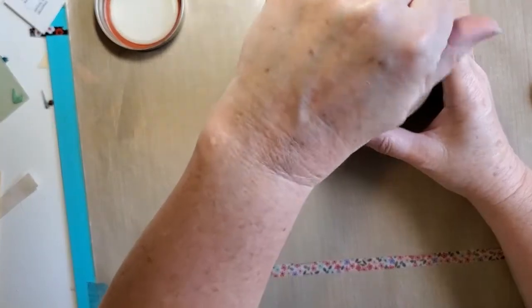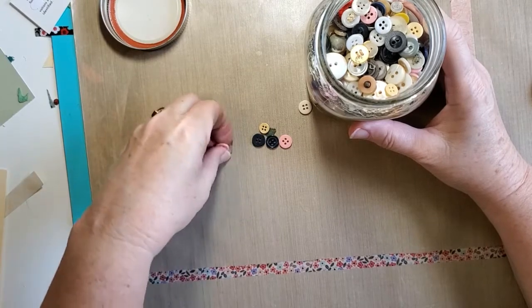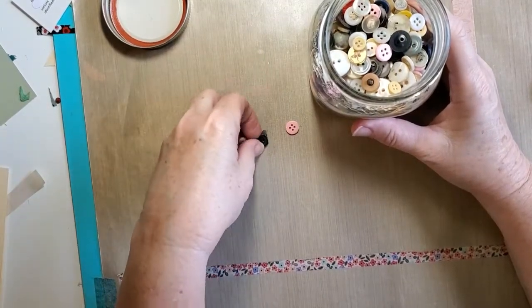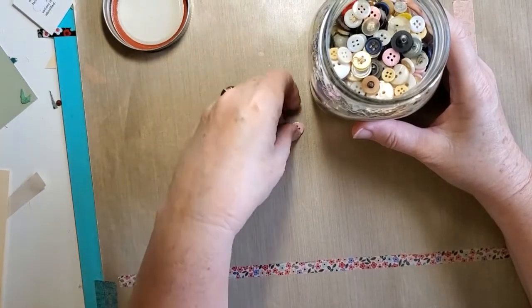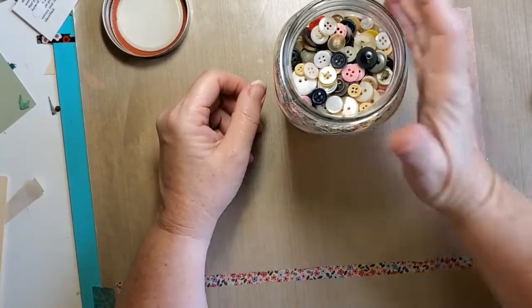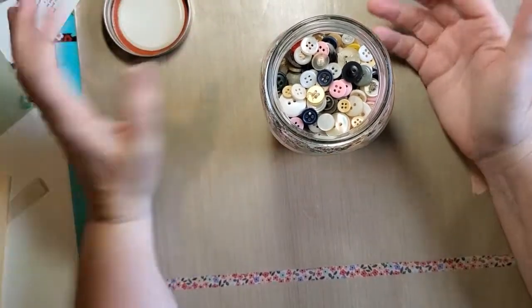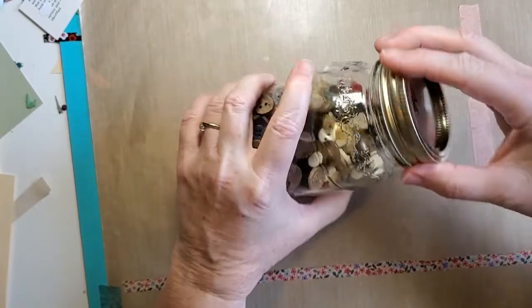Although one time my mother was watching my granddaughter for an afternoon and I think she did pull out some buttons. What she does is bring out a cupcake tin and have her sort the buttons — by color, by size, or however she wants — and it does keep a kid entertained for a little while.